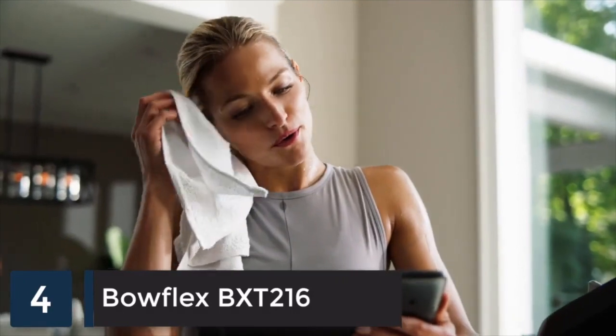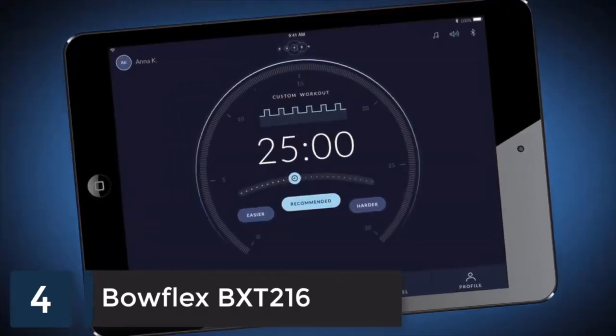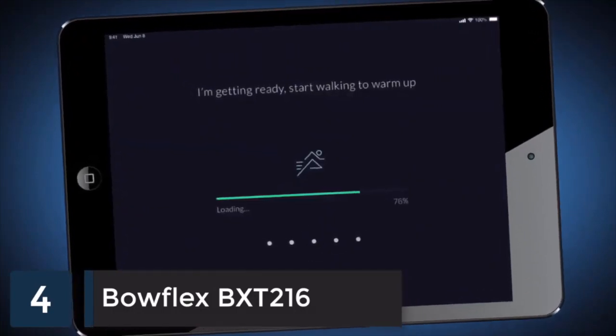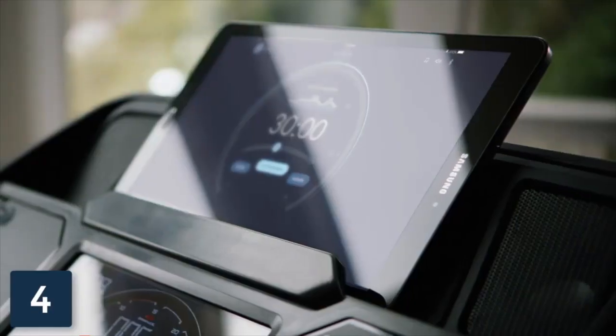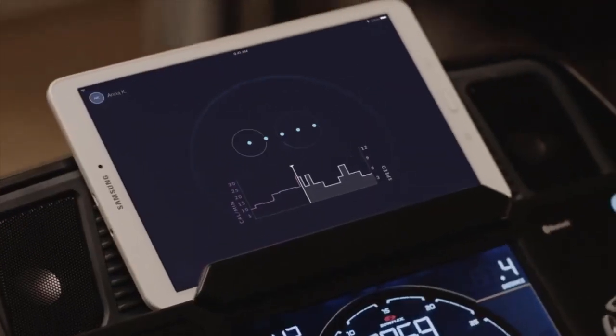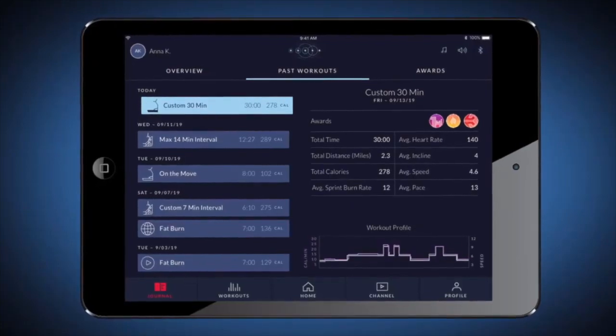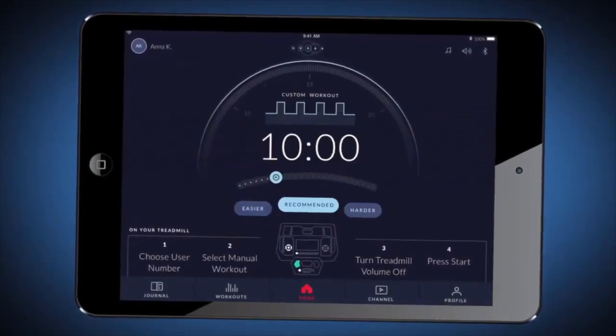The Bowflex treadmill offers an incredible workout on its own, but combined with the Bowflex Journey app, you can get the most from every run. Bowflex Journey is a fitness-focused artificial intelligence that helps you find success by learning from your capabilities, then adjusting with an individualized experience. With either a monthly or yearly subscription, you'll unlock everything that Bowflex Journey has to offer.